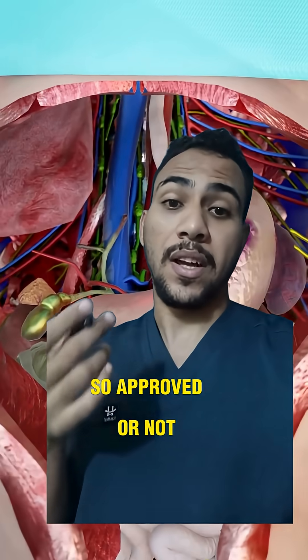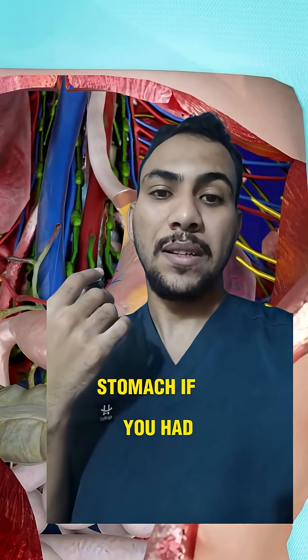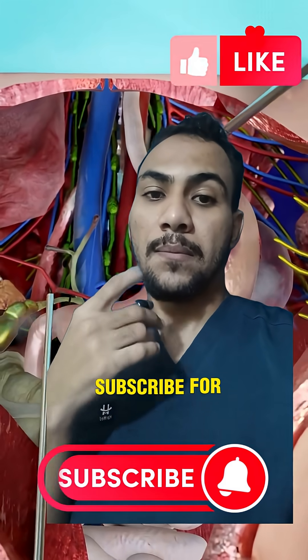It is approved, and you can live without a stomach if you had to. If you like the video, subscribe for more.